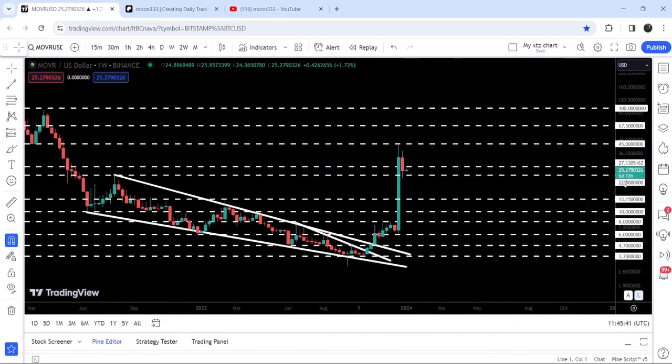Now the new weekly candlestick is open inside this support zone that starts from $22.50 and goes to $27.13, and still it is not able to break down the support zone. This new weekly candlestick is open inside this support zone that was previously acting as resistance.